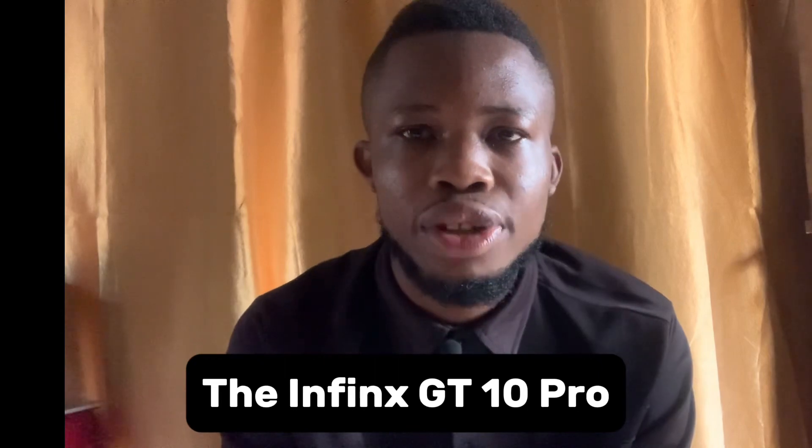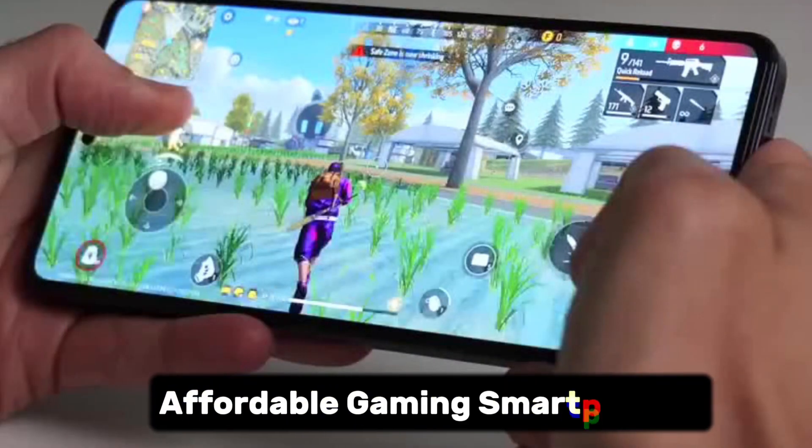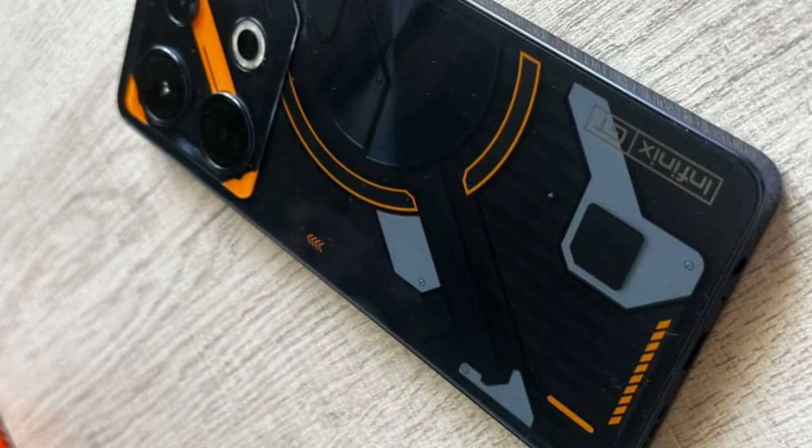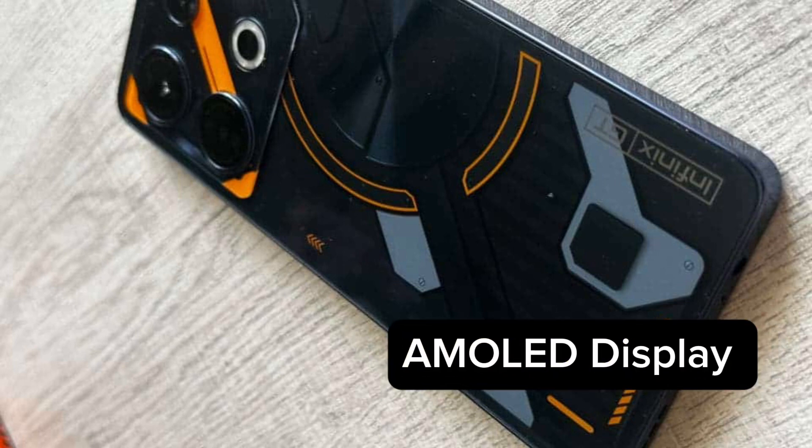The Infinix GT 10 Pro is an affordable gaming smartphone that offers good gaming performance and a nice design at a very cheap price tag, meaning you can get a good gaming smartphone without breaking your bank account. The device is sold at 210,000 Naira in Nigeria, which is very cheap for this level of performance.